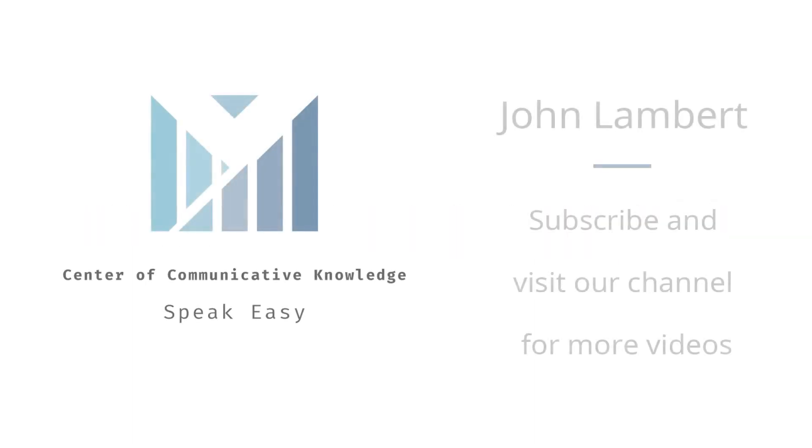Thanks for watching another How to Pronounce tutorial from the Center of Communicative Knowledge. If you'd like to see more, click on our channel below, or subscribe to get notifications for new videos.